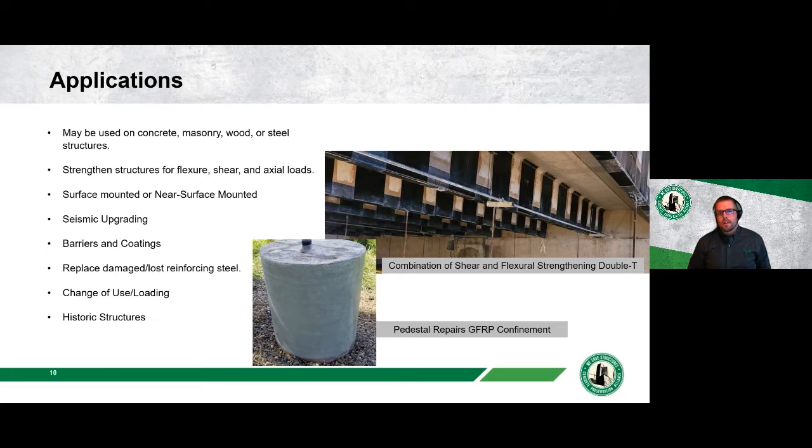FRP may be used on concrete, masonry, wood, or steel structures for strengthening. It can address flexural, shear, and axial loads, with surface-mounted or near-surface-mounted options. The picture on the right shows surface-mounted FRP strengthening double-T's for both flexural and shear. Other common uses include seismic upgrading, replacing lost or damaged reinforcing steel, change-of-use or new loading scenarios, and historic structures where it blends well with existing aesthetics.